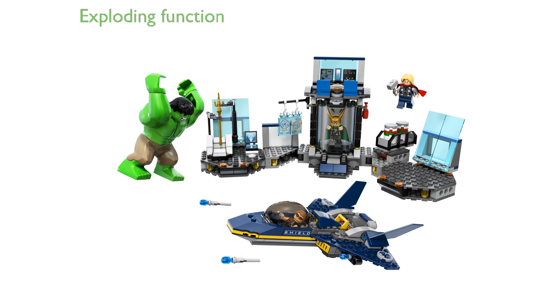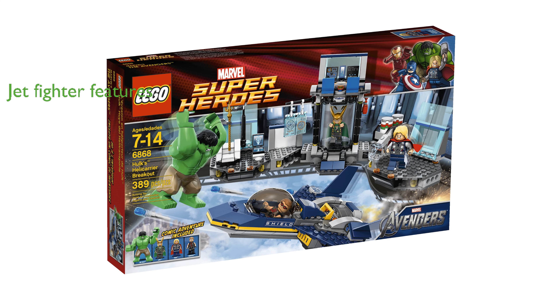The helicarrier features an exciting exploding containment cell function and a fuel canister holder with a firing function. The included jet fighter is equipped with four flick missiles and an opening cockpit that features a blast function, enhancing the action-packed experience.